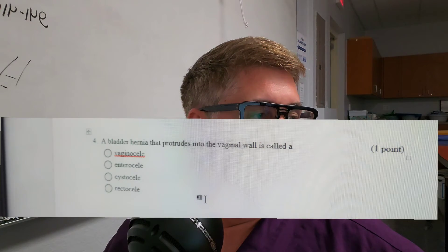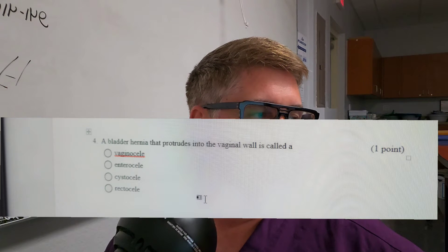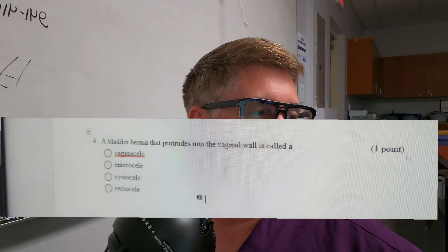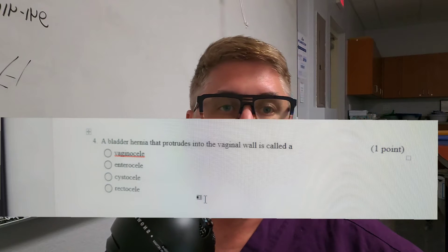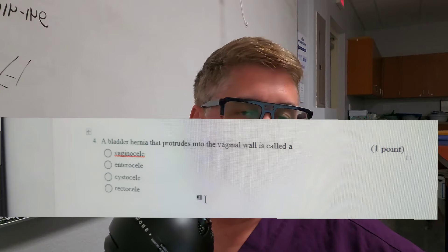Question number one: A bladder hernia that protrudes into the vaginal wall is called a — is it A, vagoseal; B, aneroseal; C, cystocele; or D, rectocele? It protrudes into the vaginal wall from the bladder.